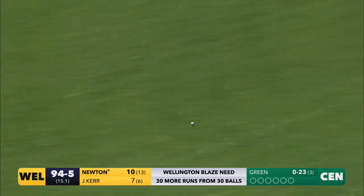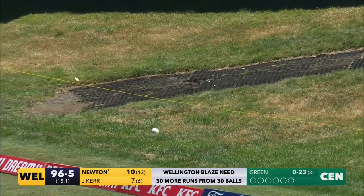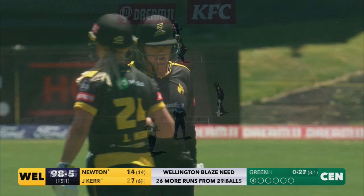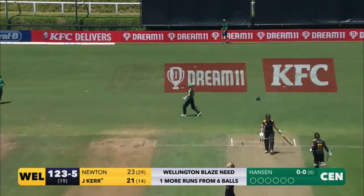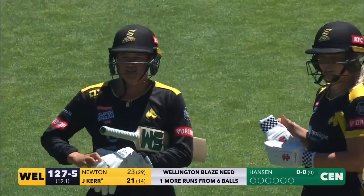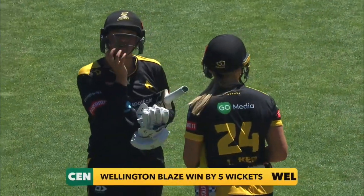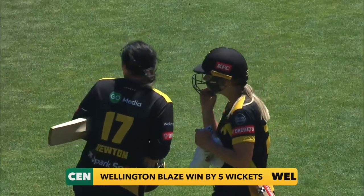Hit hard through the offside — absolutely crunched on that occasion, Tamsin Newton. Edged and that's it. Finishes probably appropriately with an edge because there's been a couple in the last couple of overs. But the Blaze — well, they've done what they needed to do. They've chased for the first time, they were put under pressure, but they've got through and they've won this Super Smash Dream 11 match by five wickets.